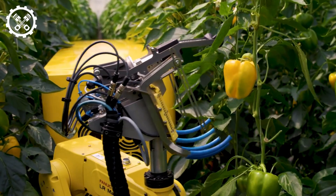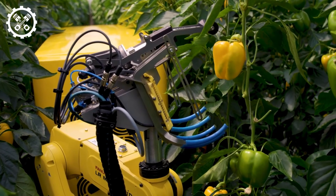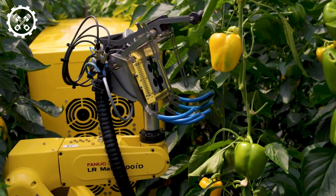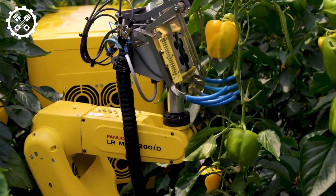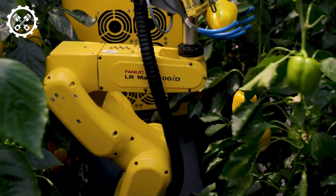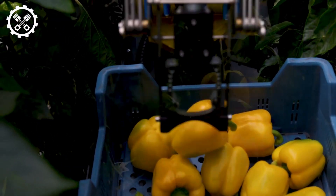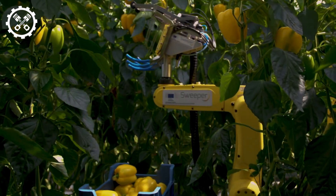The Sweeper robot emerges as a fully automated marvel engineered to heighten efficiency in the harvesting of various crops. Armed with a sensor system and artificial intelligence, it discerns ripe bell peppers and harvests them meticulously. Operating with unparalleled efficiency, this machine aids in waste reduction and augments productivity in agriculture, an exemplar of the fusion between technology and modern farming.